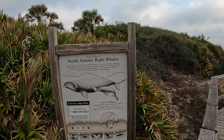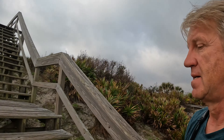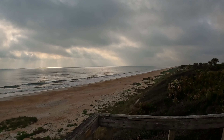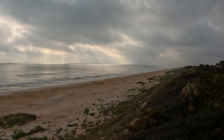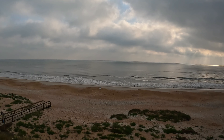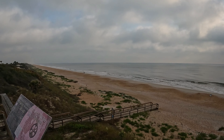North Atlantic right whales — that would be nice to see. Look at that. I'm hoping that the sun would come out soon. It should. How do you like the view? It's beautiful.